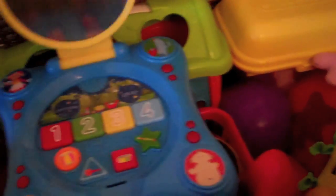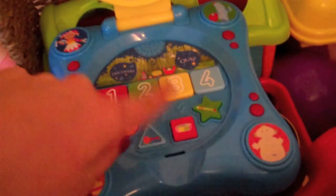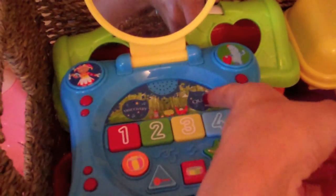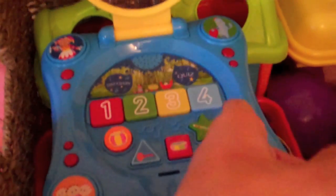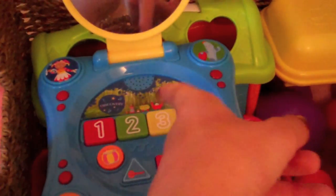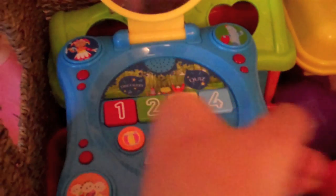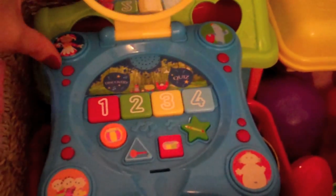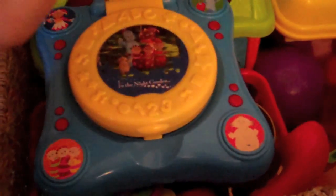Then she's got her In the Night Garden toy. I don't actually know what it's called, but basically you pull it up and there's a mirror and lots of different buttons. You can have it on just playing music, which she had when she was younger. There's also a quiz mode — so it will ask her to find Iggle Piggle, find the yellow button, find the drum, things like that. So it's a bit more educational as well, now she's a bit older. That one's quite good.